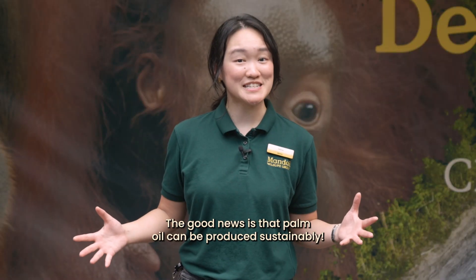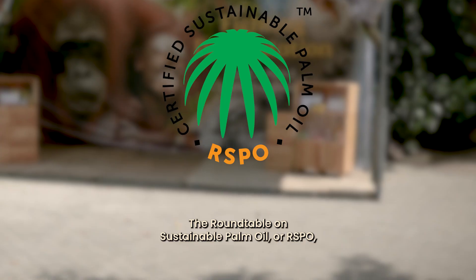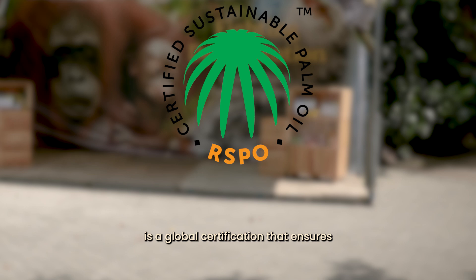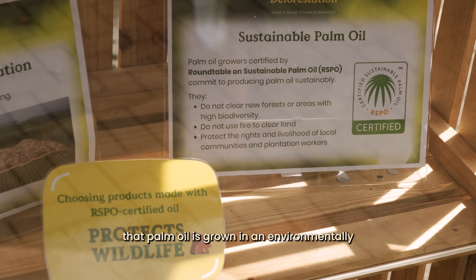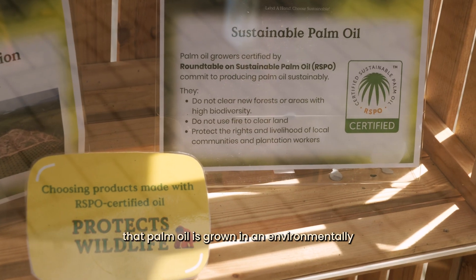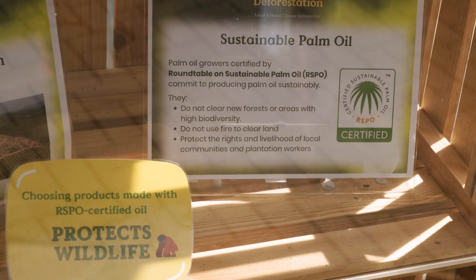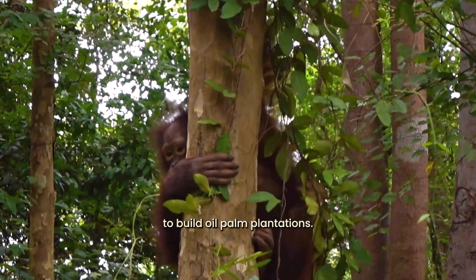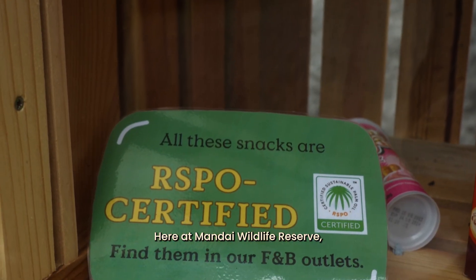The good news is that palm oil can be produced sustainably! The Round Table on Sustainable Palm Oil, or RSPO, is a global certification that ensures that palm oil is grown in an environmentally and socially sustainable way. For example, forests that protect important species are not cut down to build oil palm plantations.